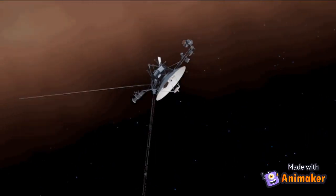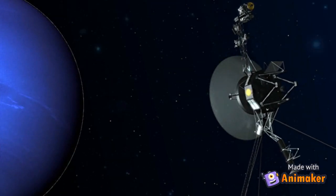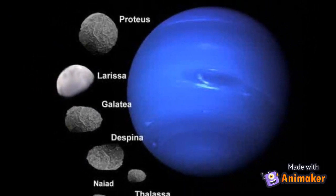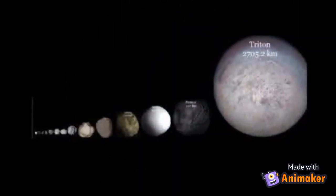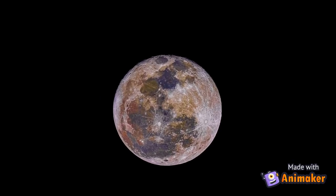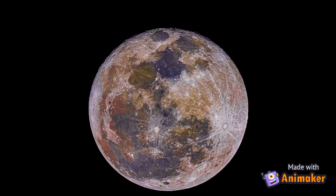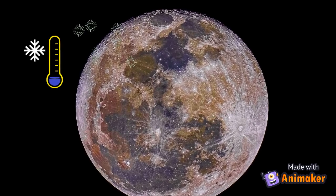In 1989, when Voyager 2 flew by Neptune, it discovered six moons of Neptune. Seven others had already been found, so Neptune has at least 13 moons. Triton is Neptune's largest moon. It is one of the coldest places in our solar system.